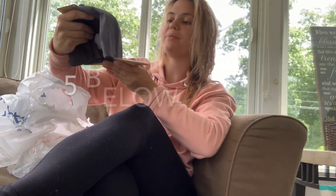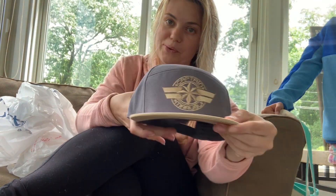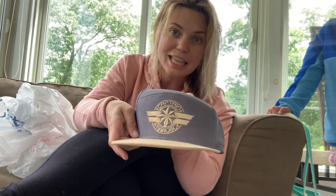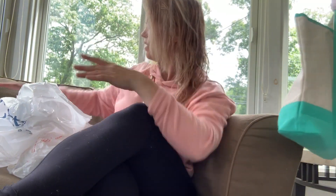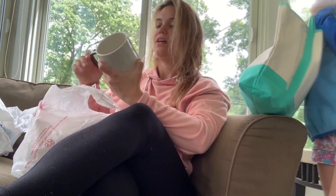I got him this at Five Below — a Captain Marvel hat. He's obsessed with the Avengers and Marvel so I figured this would be a cute hat for him. I hope he likes it!